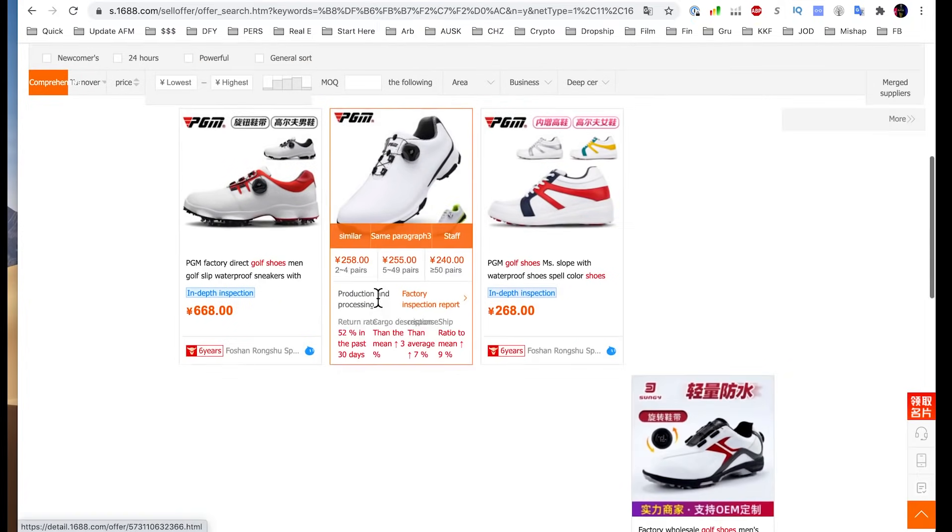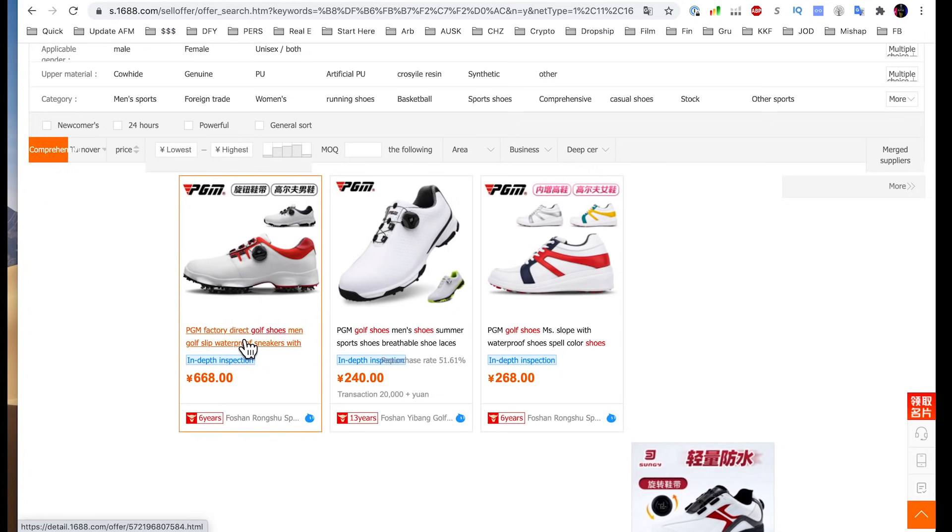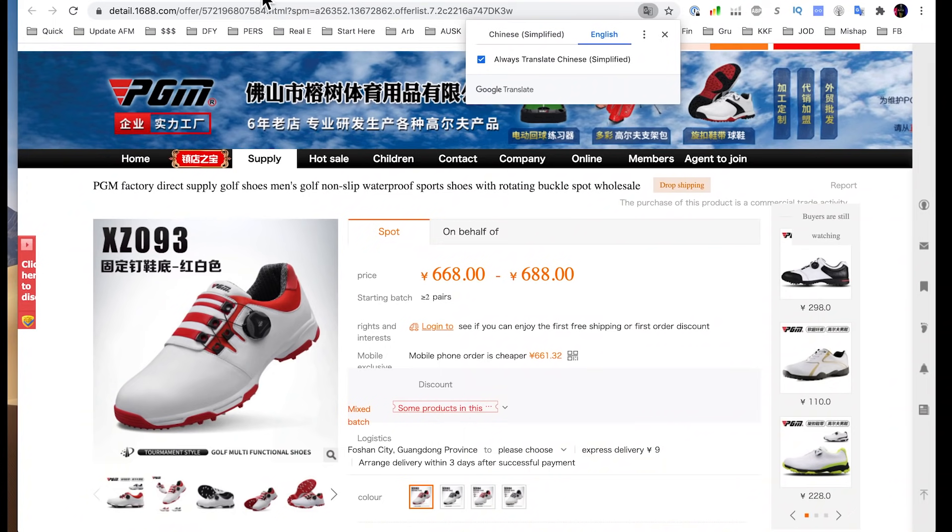I'm scrolling through the listings and I'm going to go with the first one by PGM — PGM factory direct golf shoes. Just by the photo alone, this is very close to the kind of product I want. Now there are several things you need to notice. The price on the listing is not exact. Most of the time they give you a lower price than reality because they're trying to advertise — they want to suck you in. Never take a listing on 1688 at face value. It's very different than Amazon.